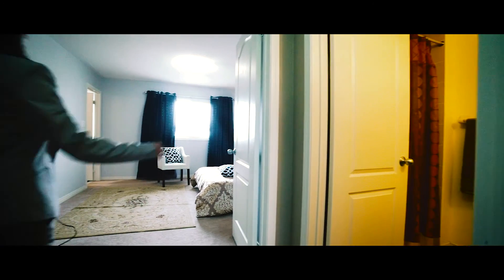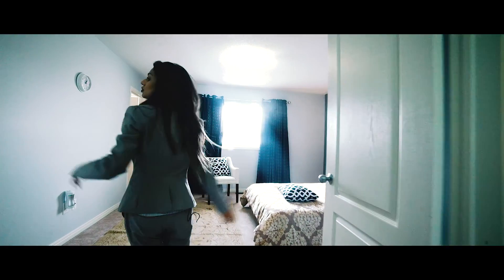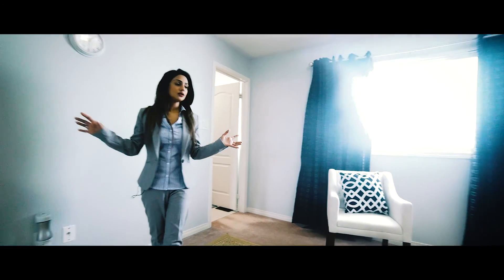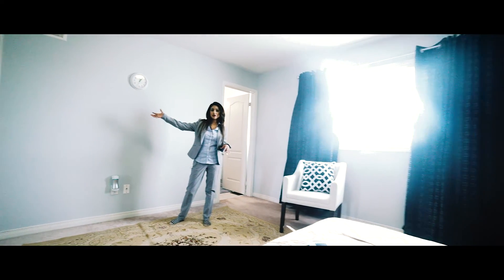I'll lead you into the master bedroom, which opens up with two French doors. As you walk in, you have your walk-in closet here on the right-hand side, which is very deep and very spacious.